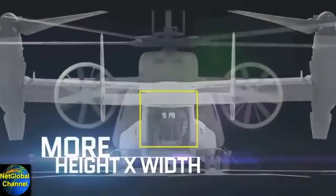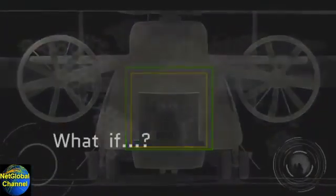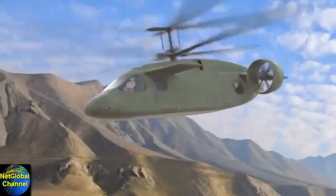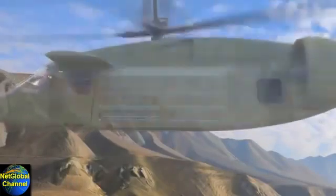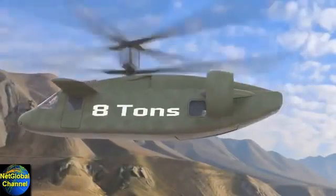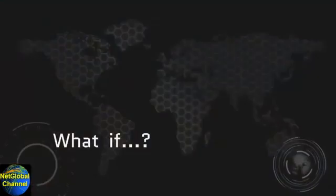With more cabin height and width than a V-22, what if? With a crew of four, you could carry 12 NATO litters or haul a useful load of well over eight tons, then deliver it 50% faster than any helicopter made. What if?